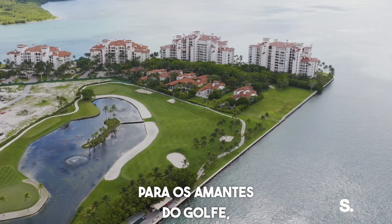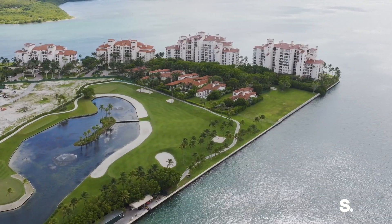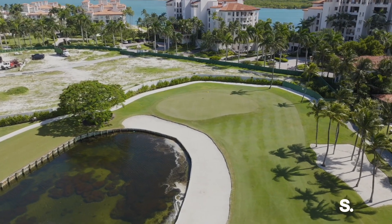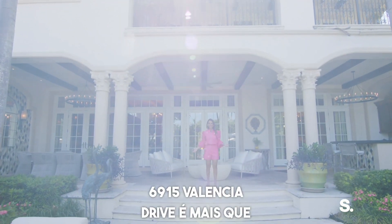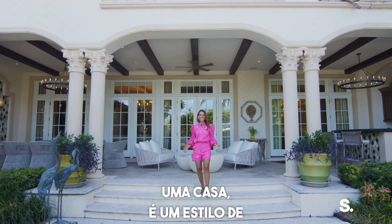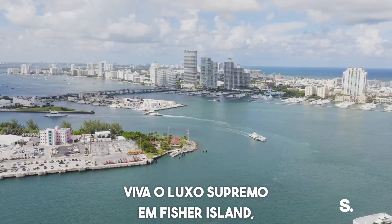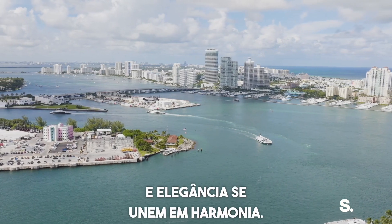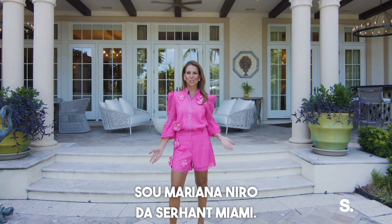For golf lovers, your backyard gives you direct access to the golf course. 6915 Valencia Drive is more than a home — it's a lifestyle. Experience the ultimate in luxury living on Fisher Island, where privacy, exclusivity, and elegance come together in perfect harmony.